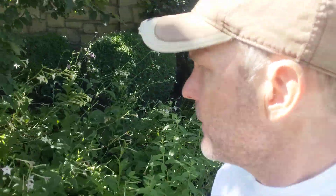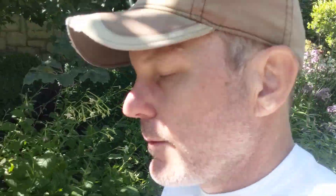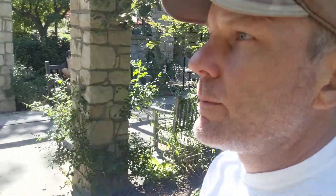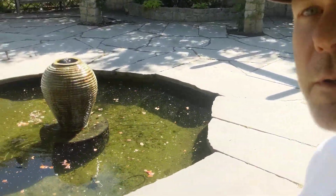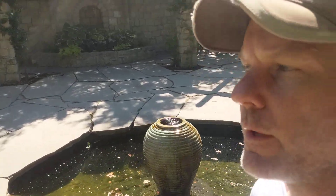And Choisya ternata — that's the botanic name. There's lots of coleus foliage in here, but there's this really neat little arbor and a water feature featuring a sort of honeypot type shape.